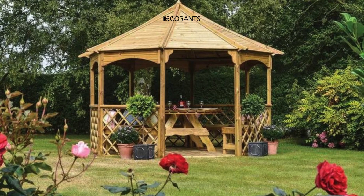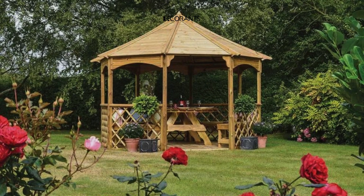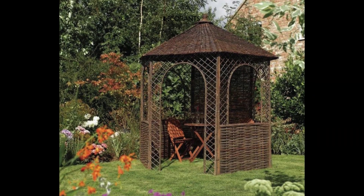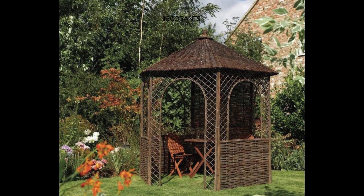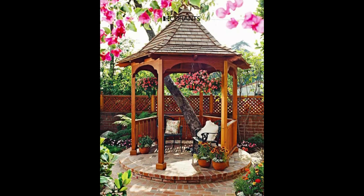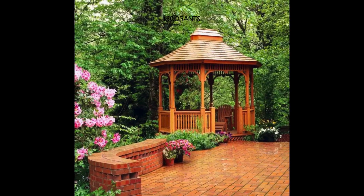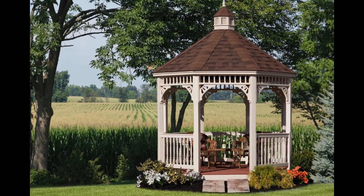A pavilion gazebo stands as a grand and spacious addition to your backyard, perfect for hosting events, gatherings, or ceremonies. Its large, open design exudes majesty and impressiveness, leaving a lasting impression on guests and visitors. With ample seating and standing space, it ensures comfort for a large number of people. The elegance and classic charm of a pavilion gazebo add a timeless sophistication to your outdoor space. Moreover, its durability and reliability guarantee years of enjoyment and performance.